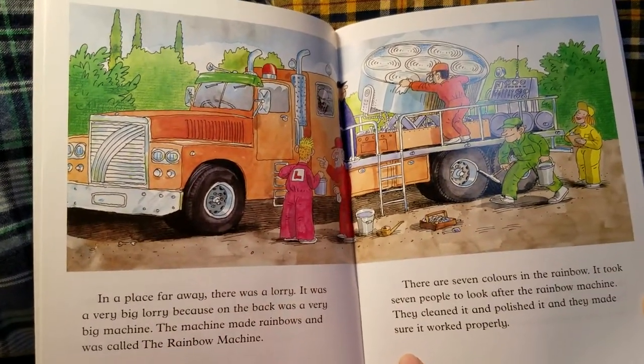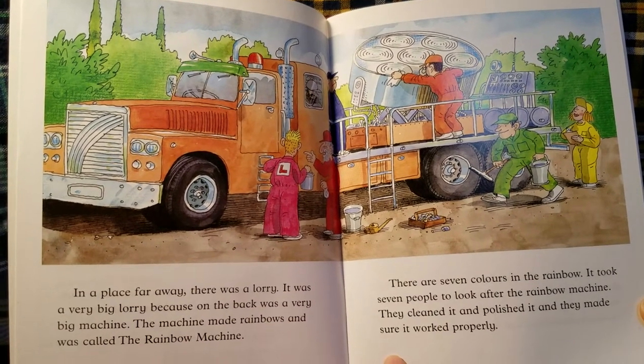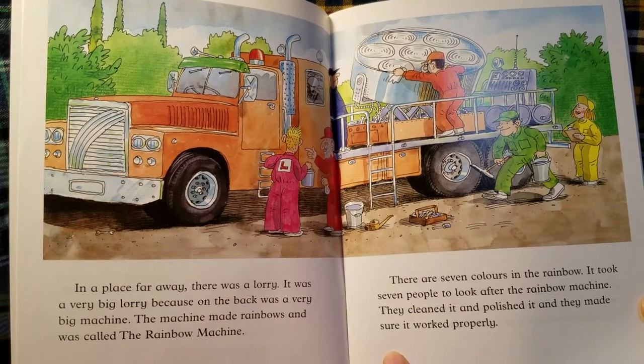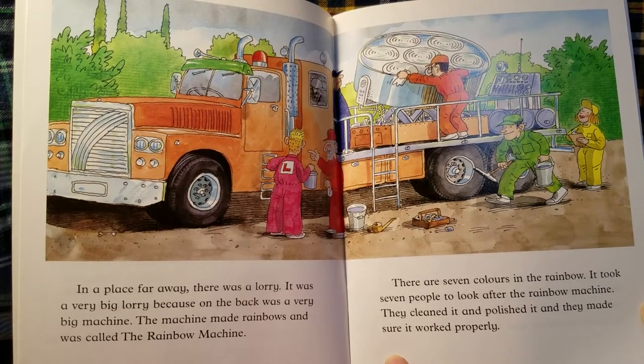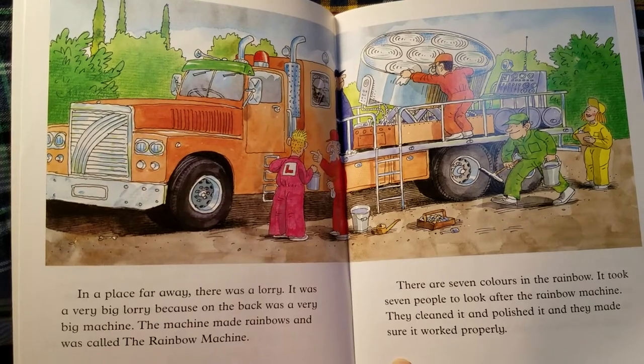In a place far away, there was a lorry. It was a very big lorry because on the back was a very big machine. The machine made rainbows and was called The Rainbow Machine.